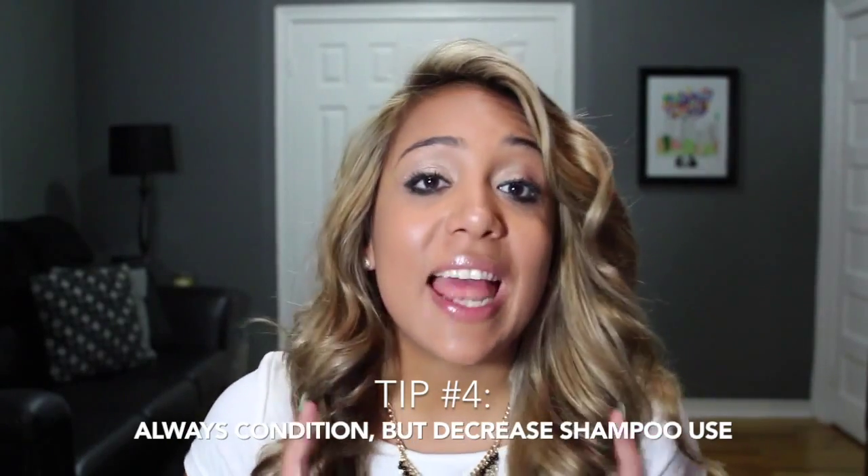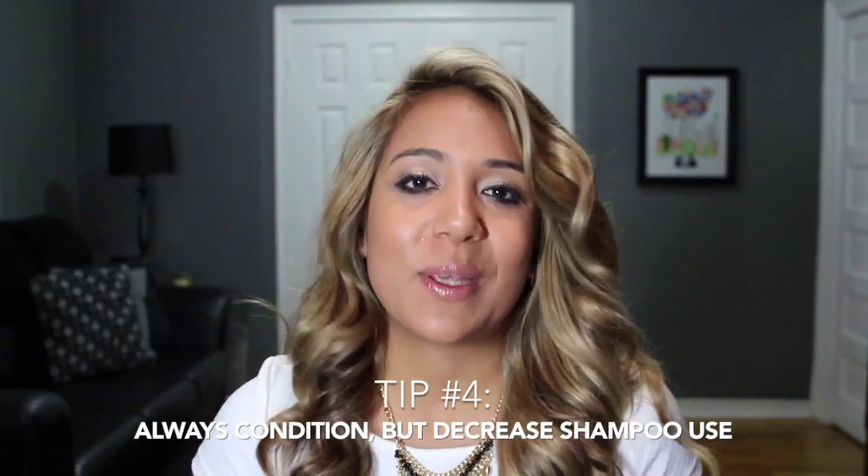Tip number four: never skip a condition, but try to skip shampoos. A good rule to follow is that whenever your hair is wet, make sure you condition it, because conditioner is used to rebuild the proteins in your hair and to close your hair cuticle — so this is going to prevent any future damage. On the other hand, shampoo is meant to remove dirt and buildup, which is positive, but if we do it too much it starts to remove all the healthy oils in our hair that actually keep it strong.